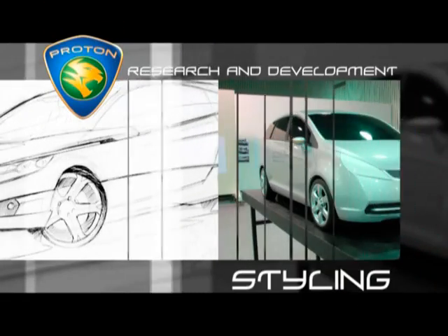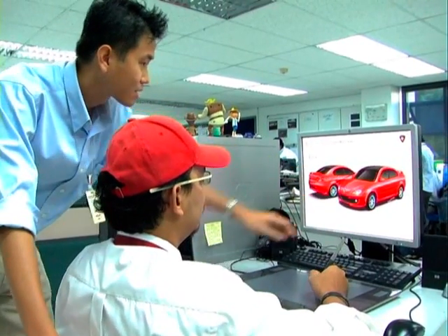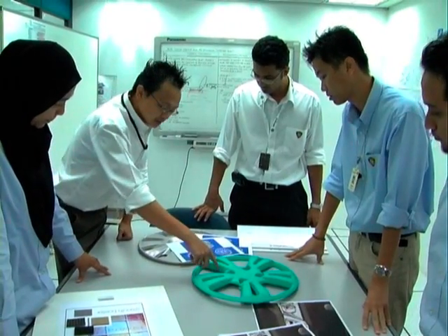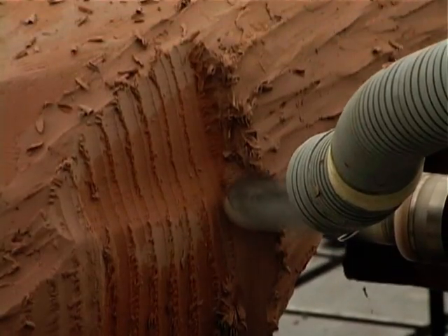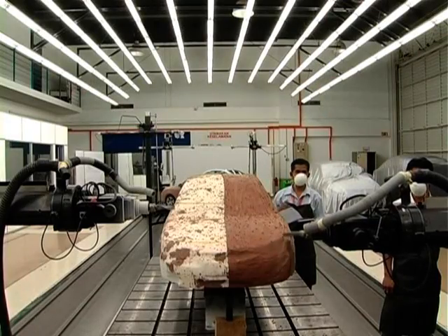Armed with the latest state-of-the-art development software and a team of trained stylists, the R&D Centre's styling facilities can fulfil all required tasks, from conceptualisation through to development and construction of full-scale clay models.